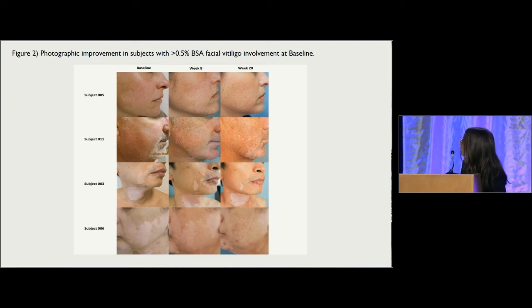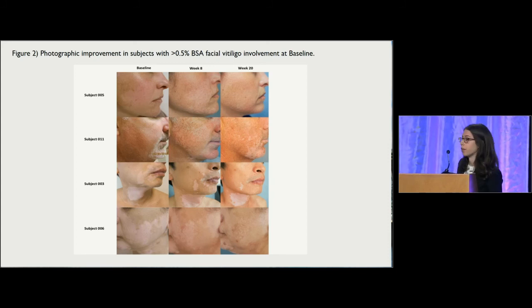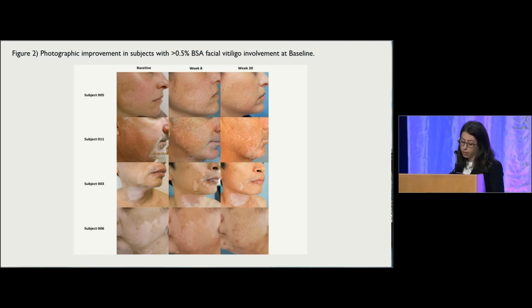Subject 3 was our first subject to respond, showing response at approximately four weeks. You can see here at week 8 he has some erythema on his neck, and this was a common adverse event experienced in many of our patients. You can also see a hyperpigmented rim surrounding the patch of vitiligo on his right cheek. Nine of our patients experienced this adverse event, but we believe it may serve as a signal for impending response. Subject 6 was a patient who had approximately 60% body surface area involvement at baseline, and she still had significant facial response. Most of these patients had long-term histories of vitiligo ranging from 3 to 18 years and had failed other standard and experimental therapies for vitiligo, but responded to topical ruxolitinib twice-daily treatment.